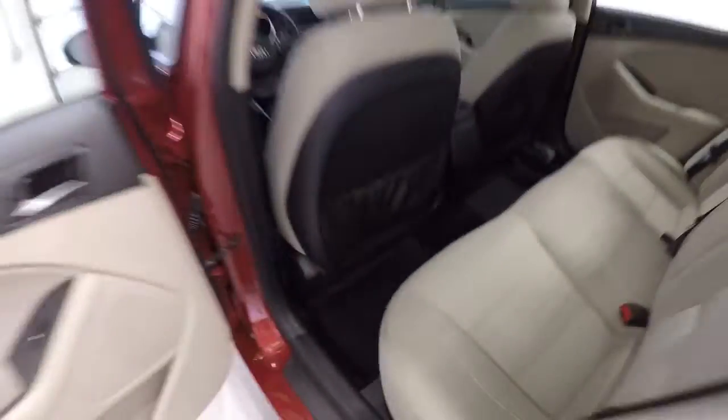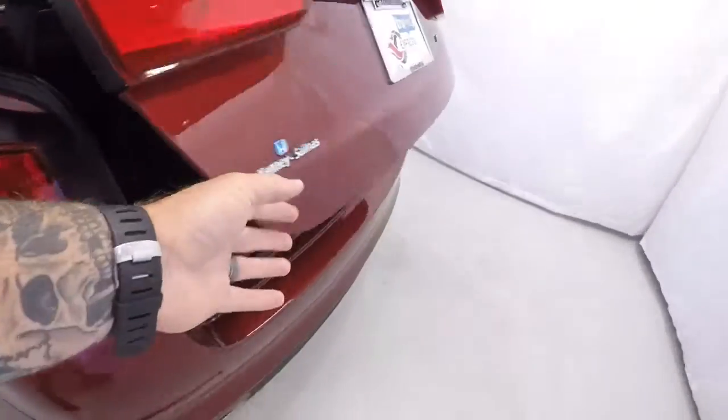Let's take a look in the trunk. The carpet back here is nice and clean — you can see just how much depth there is. There's a ton of room in the back of this Optima. Lifting it up, there's a spare tire and jack underneath.